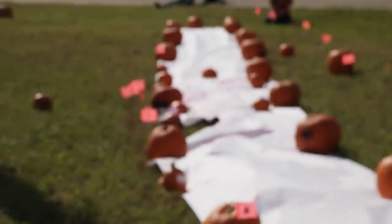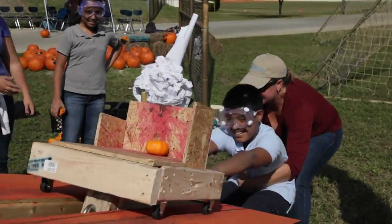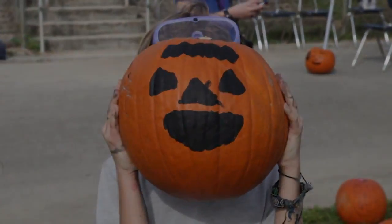Hopefully they can see that science is also fun, but there's that serious part of it too. When we go back to the classes next week, we're actually going to talk about some of the variables that might have affected how the pumpkins were launched, the distance they traveled, and things like that. So we're going to tie it back into the classroom next week.